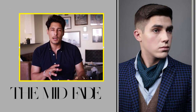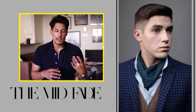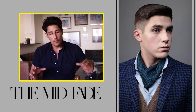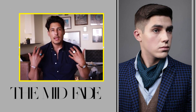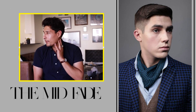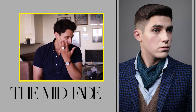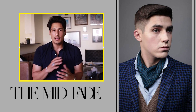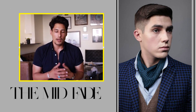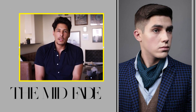The next cut is the mid fade, which transitions from long to short around the temples. This cut can be styled very smart or just very casual. A mid fade is a good haircut to define your features and enhance your look. If you have a chiseled jawline or a beard, it's going to be very defined. It's neat, easy to manage, and works for a lot of hair types. Definitely check out the mid fade if you're interested in it this summer.